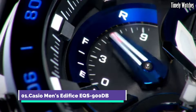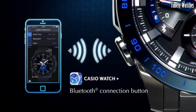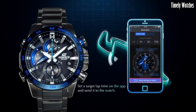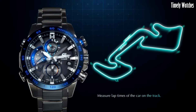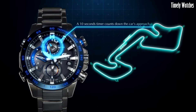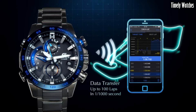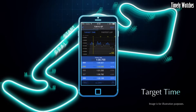Number 1. Casio Men's Edifice EQS-900DB is a multi-functional watch designed for versatility. It offers precise timekeeping with its analog display of hours, minutes, and seconds, along with a date function. The watch is solar-powered, ensuring reliability and eco-friendliness.